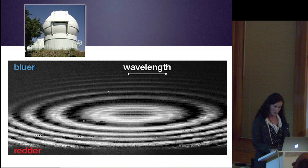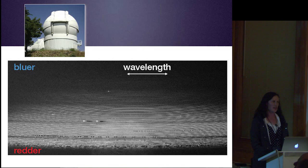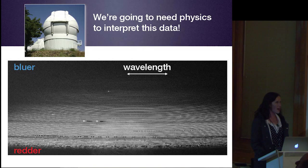I'm going to be talking about that data right now. This is what it looks like when you take a spectrum with the APF. We're going to need some physics to interpret this data, so I'll have to teach you a couple of things about spectra and how they're made, and then we can understand what it is I've done with this data.